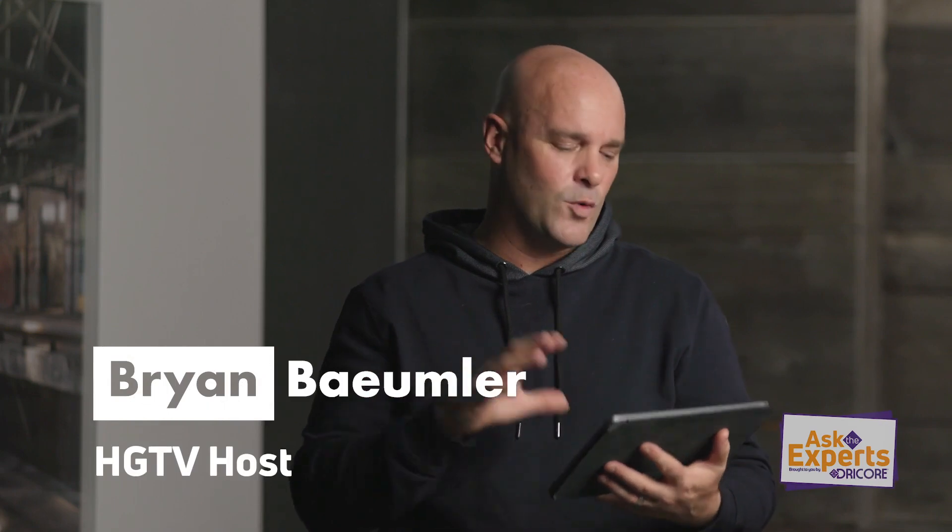Dricor recently asked you to send in some questions with your home renovation projects to ask me. We got a ton of great questions in.